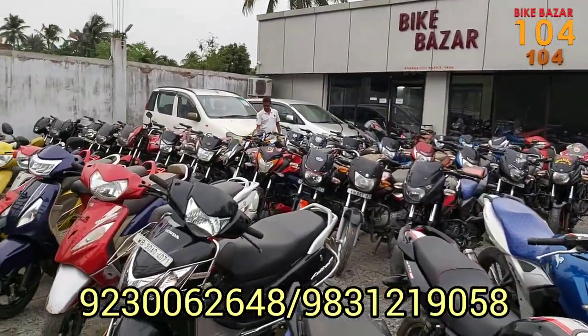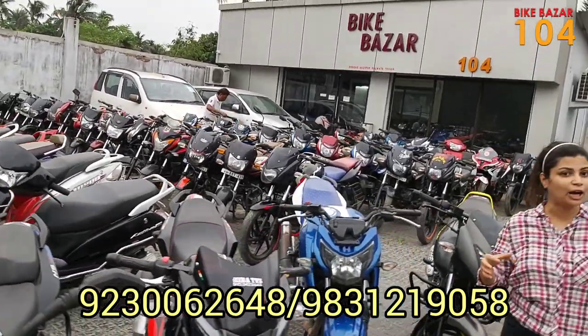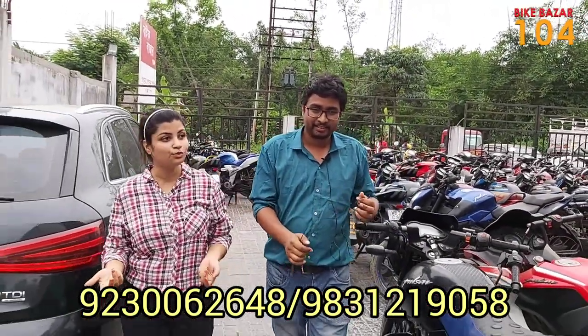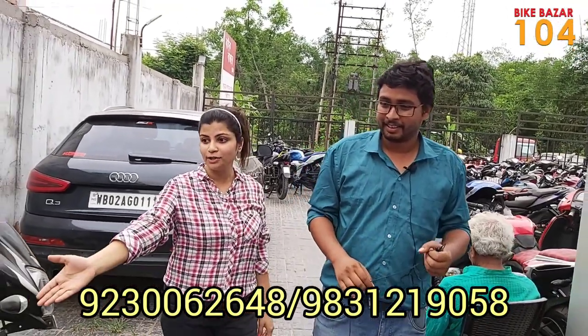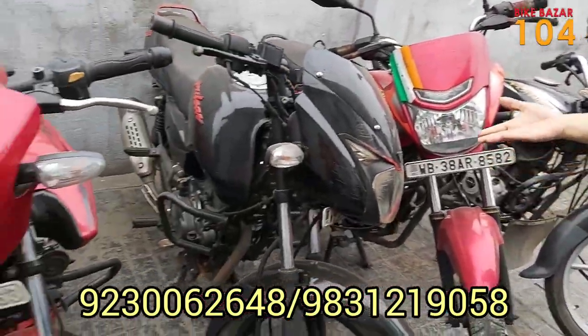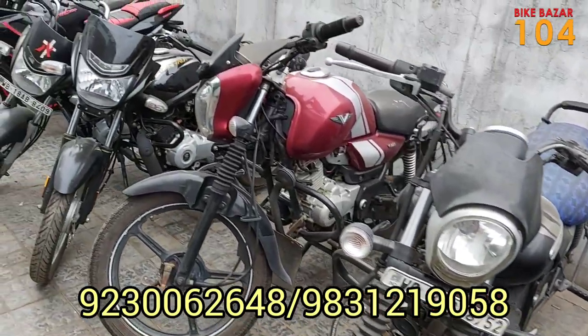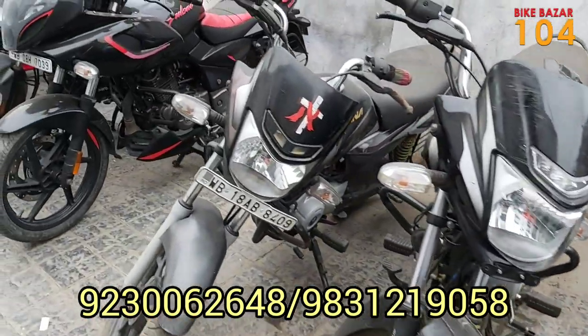Let me tell you about the stock that we have in our stockyard. We have a variety of bikes available in stock, so let's continue going through the inventory.